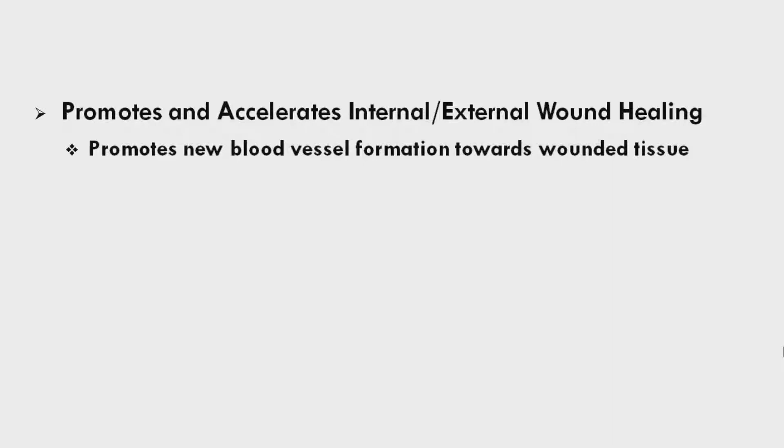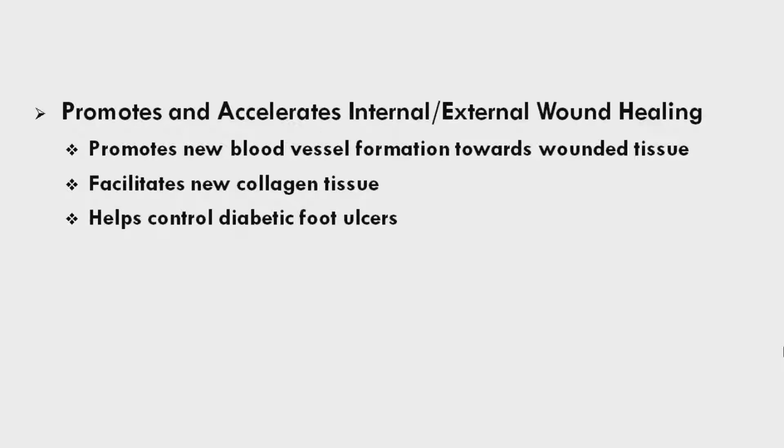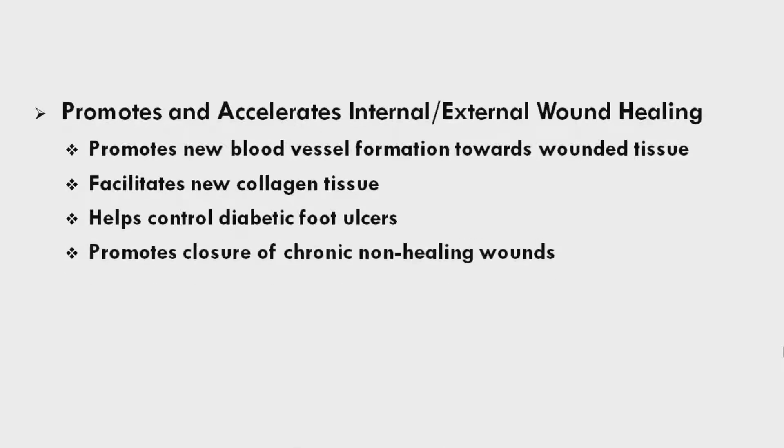HBOT promotes and accelerates internal and external wound healing. It promotes new blood vessel formation towards wounded tissue, facilitates new collagen tissue, helps control diabetic foot ulcers, and promotes closure of chronic non-healing wounds.